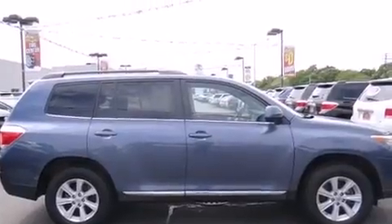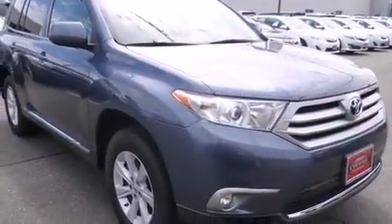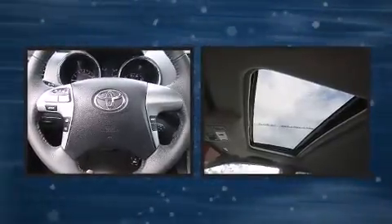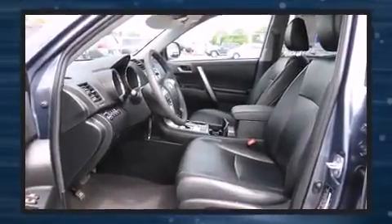Toyota infused the interior with top-shelf amenities such as leather upholstery, a power rear cargo door, remote keyless entry, and cruise control. Enjoy your favorite music via the stereo system, which includes a CD player with MP3 capability, steering wheel mounted audio controls, and six speakers providing excellent sound throughout the cabin.